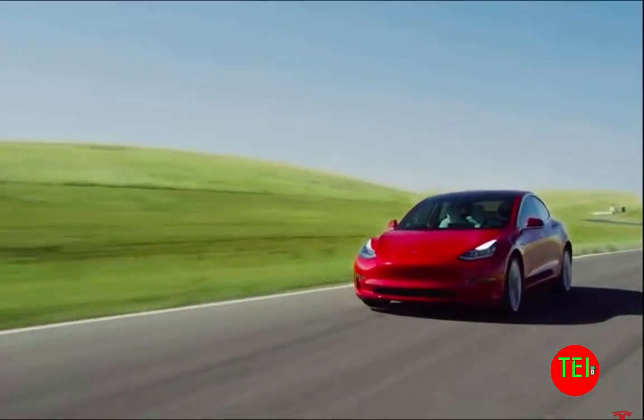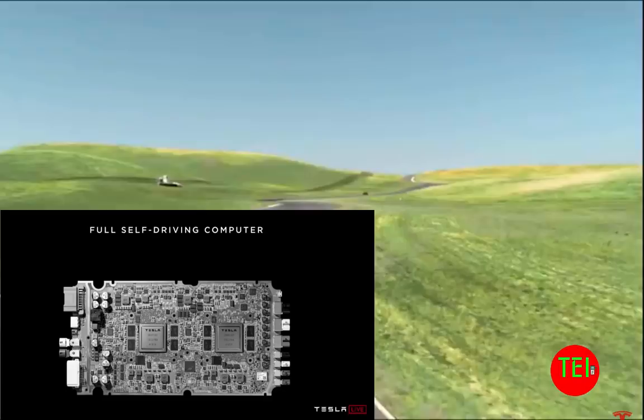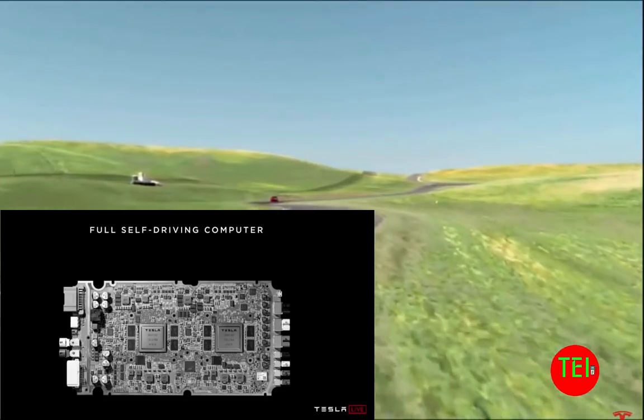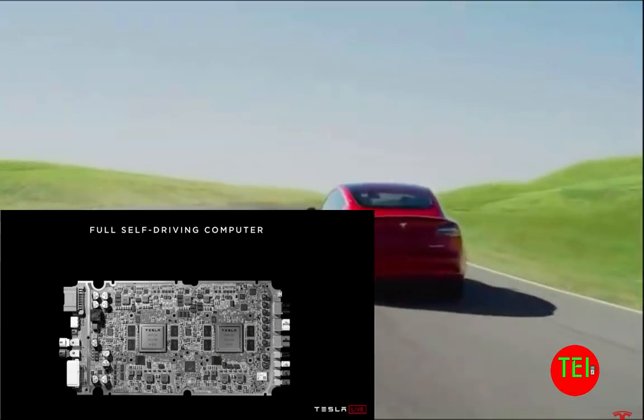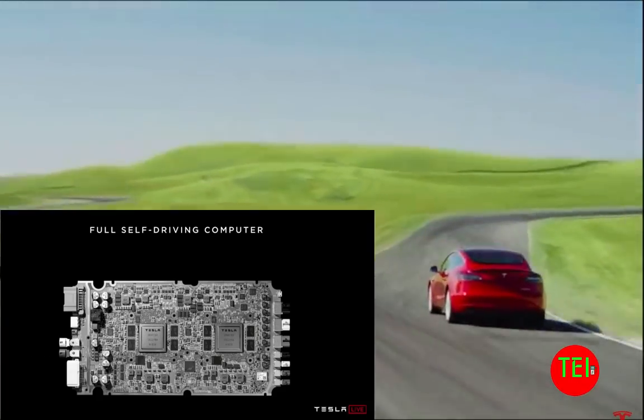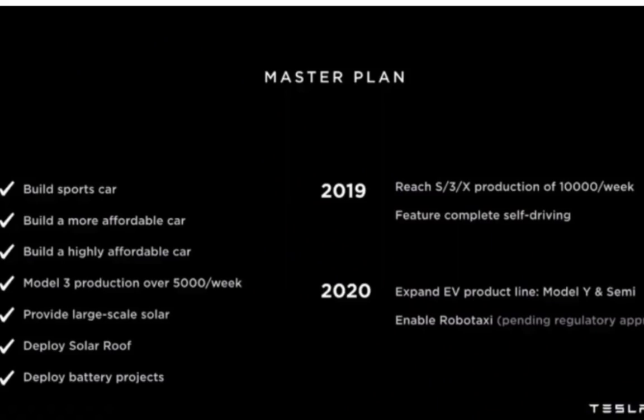This chip, by the way, is developed and produced only for Teslas, not for anybody else. And it is a part of the holy grail of Tesla's master plan, which now talks about these additions: in 2019, Model S, 3, and X will be produced at a volume of 10,000 per week. In 2020, Model Y and the semi-trailers are going to be produced.